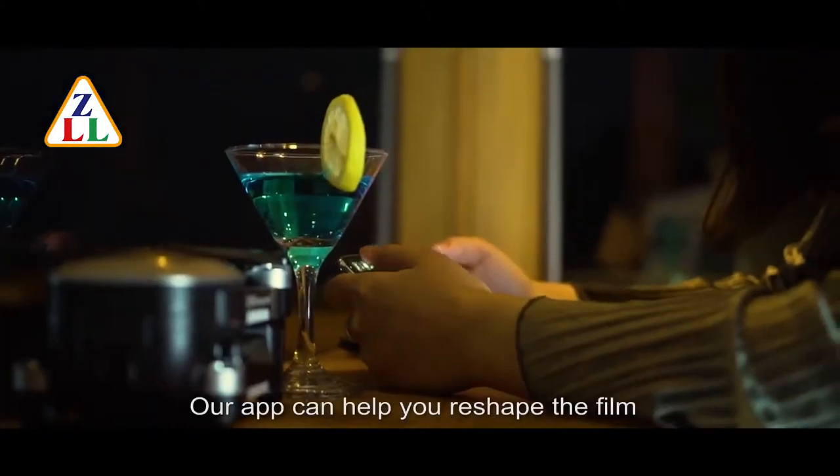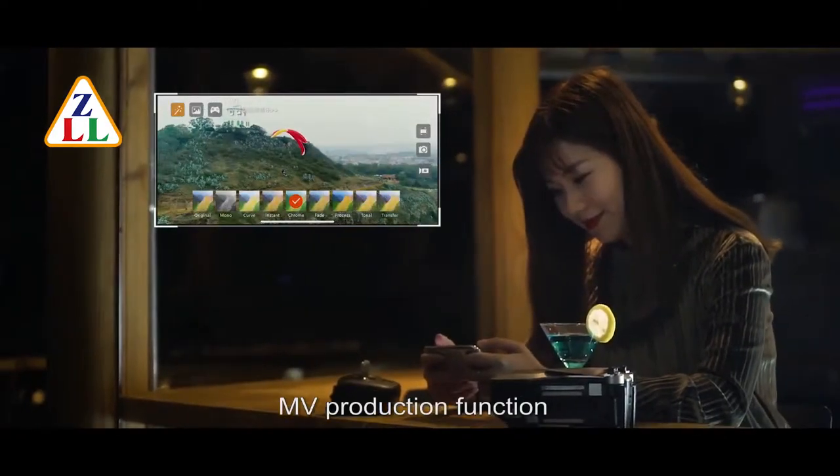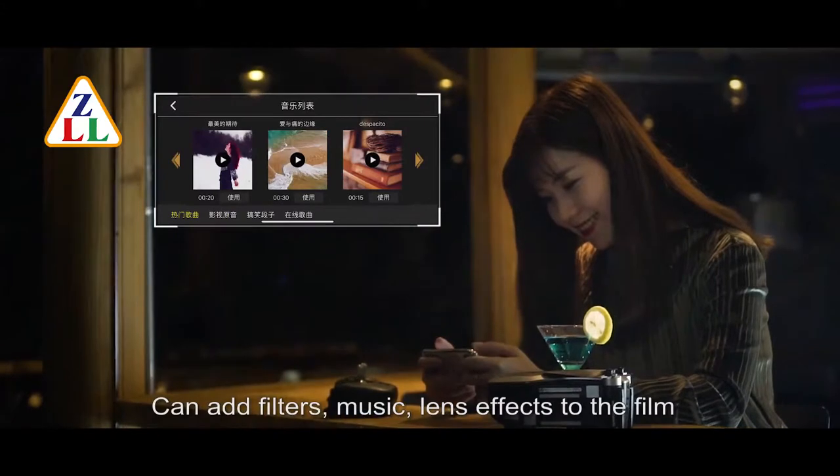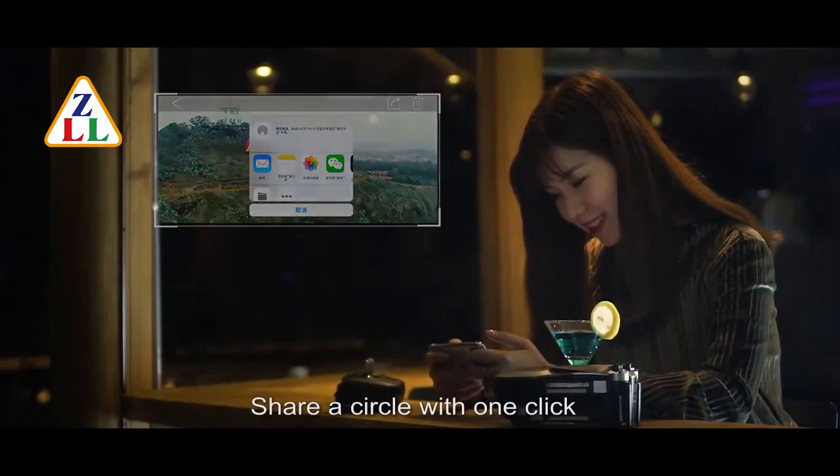Our app can help you reshape the film. MV production function can add filters, music, and lens effects to the film. Share with one click.